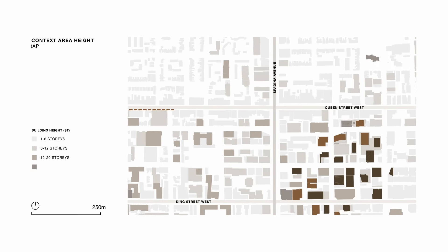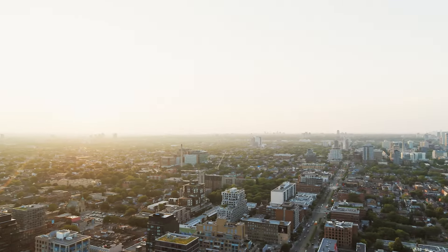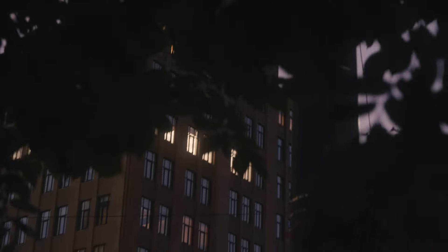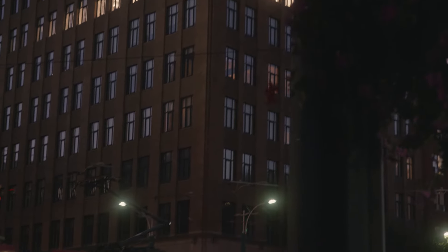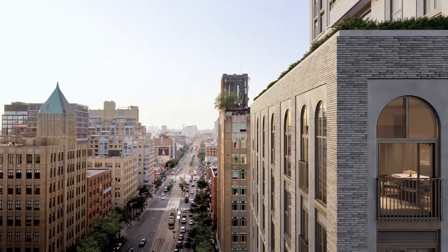Just west of Spadina, development heights drop to 12 to 14 storeys. This means that buildings on the east edge of Spadina have unobstructed views to the west, north, and south. And with surrounding heritage buildings to the north and south, 101 Spadina has unobstructed views to the west, north, and south.